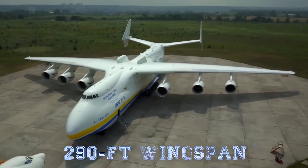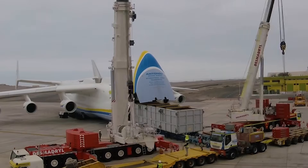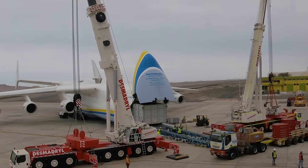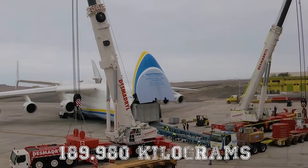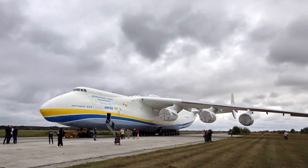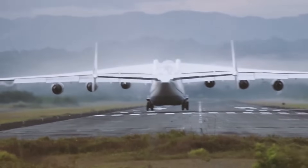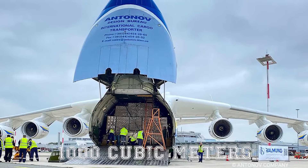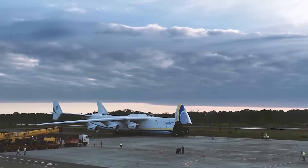With a 290-foot wingspan, the AN-225 stands as the largest flying aircraft to have ever existed. It stunned the world with its load capacity, setting records in April 2001 by carrying a four-engine generator weighing 189,980 kilograms. Beyond record-setting, Mriya was also deployed on humanitarian missions at frequent intervals, including flying aid materials like medical supplies during the COVID-19 pandemic. In 2020 alone, it flew a record 1,000 cubic meters of medical supplies in a single flight, breaking pandemic-related transportation mission records.